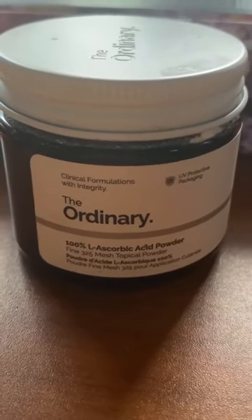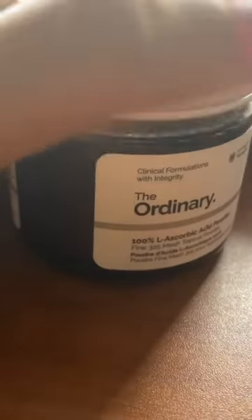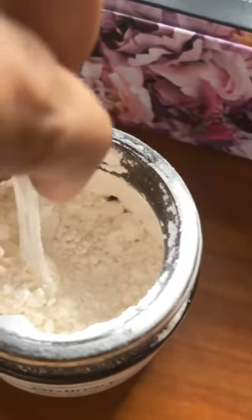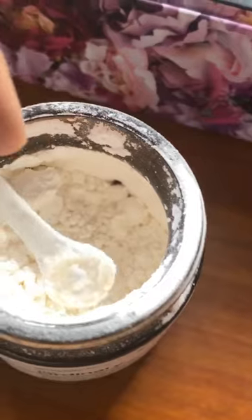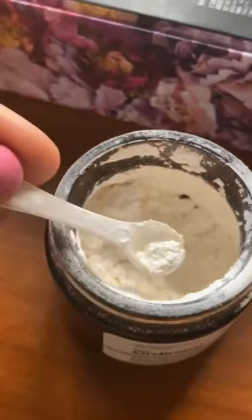The L-ascorbic acid is a high concentration of vitamin C. It helps to brighten the skin and reduce signs of aging. It can be mixed with a sunscreen or moisturizer, but make sure that the L-ascorbic acid is not mixed with niacinamide or EUK 134.